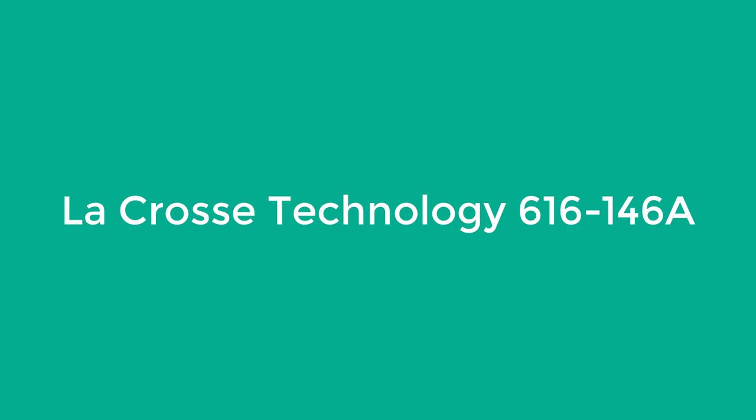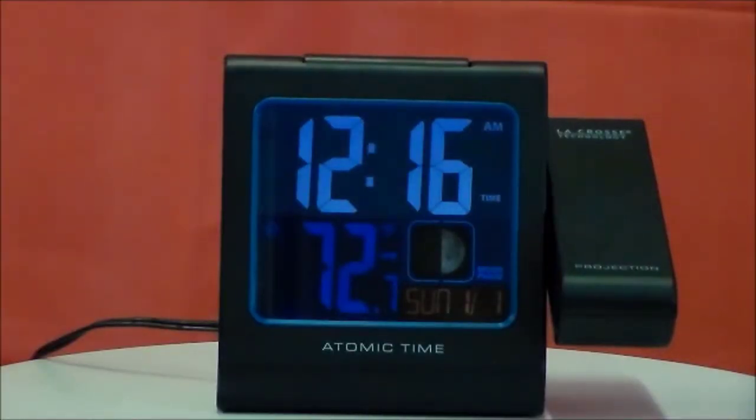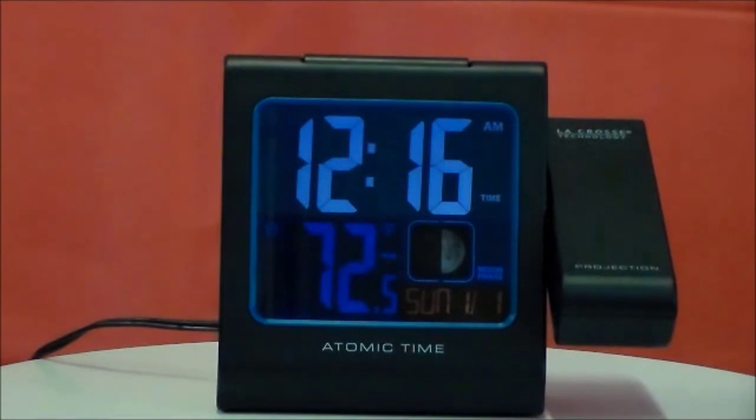Number two: LaCrosse Technology 616-146A. The LaCrosse Technology 616-146A features a multi-colored display and automatic time setting via radio frequency. It detects the ambient temperature of the room and can provide that information in the image it projects. It also shows the phases of the moon. USP: charging port on back. Downside: screen is hard to read from an angle.